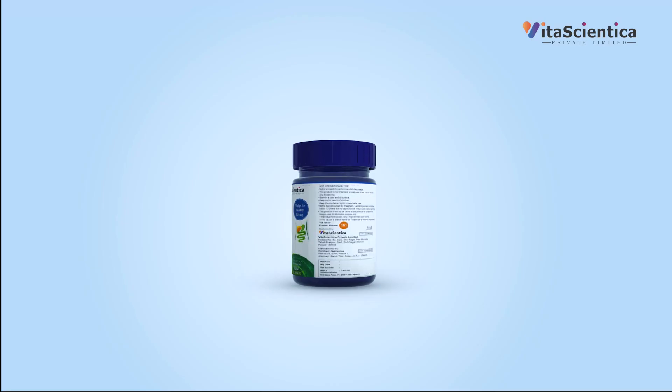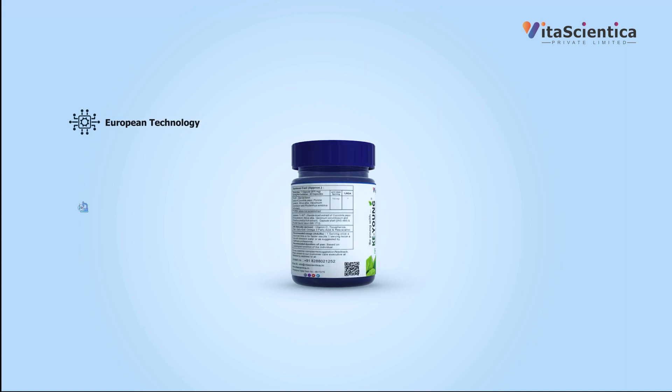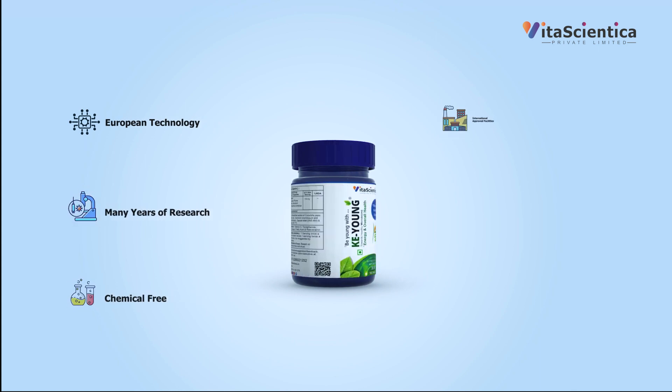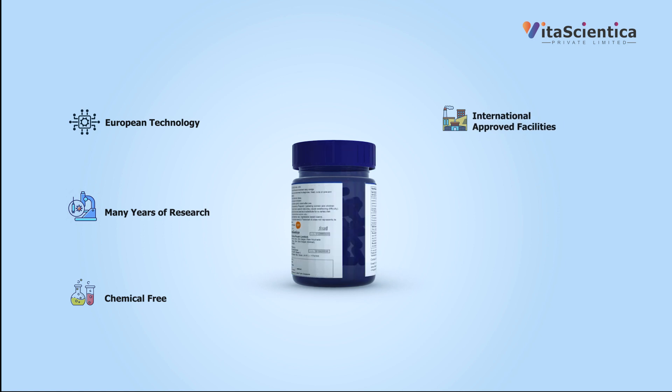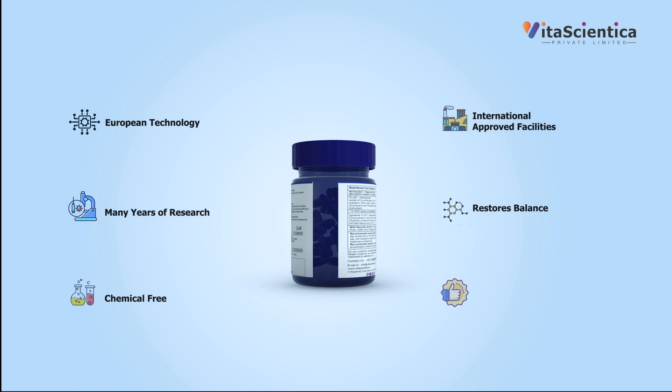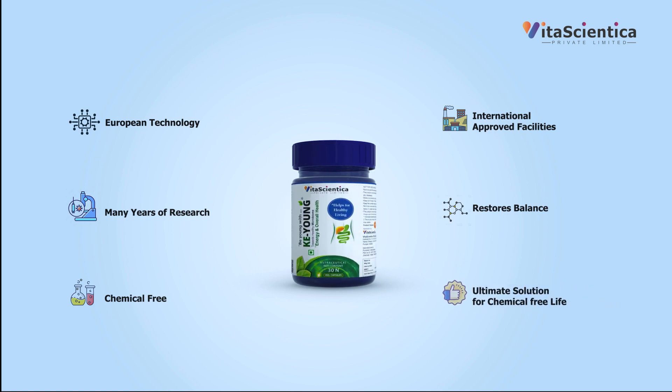Keyang is developed by European technology, backed by many years of research, completely chemical-free. Capsules being manufactured in international quality manufacturing units helps restore balance in the body, an ultimate solution to live and enjoy a chemical-free life. Be young with Keyang.